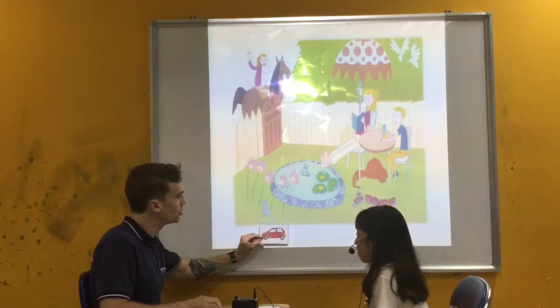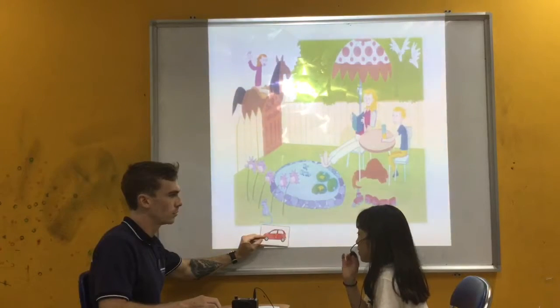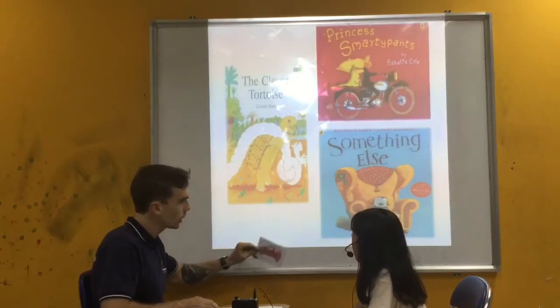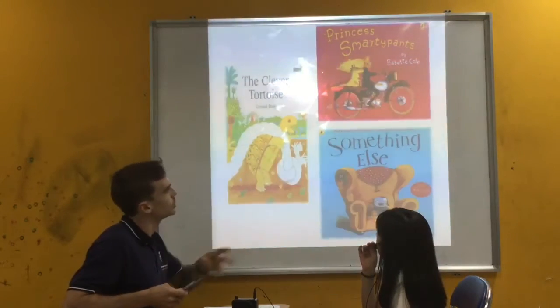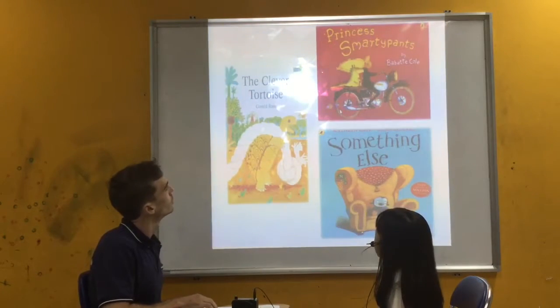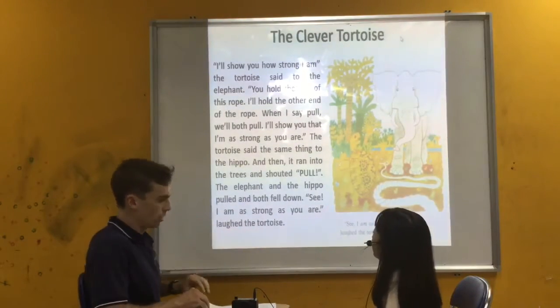And how do you go to school? I go by motorbike. Now we move on and you can choose any story — one, two, and three. Which one would you like to read? Okay, so can you read this paragraph? Yes.